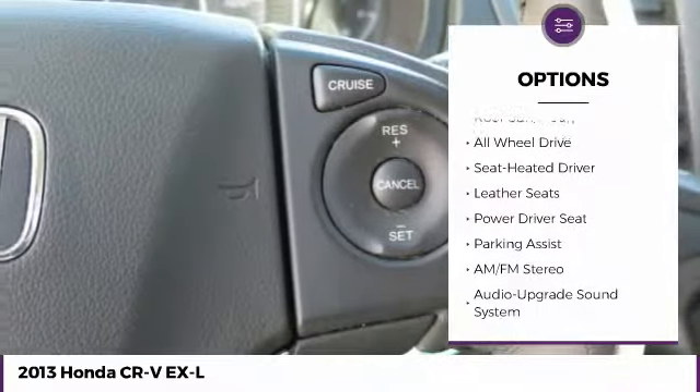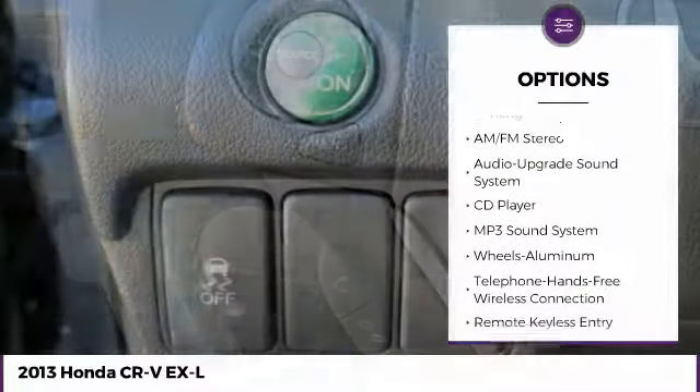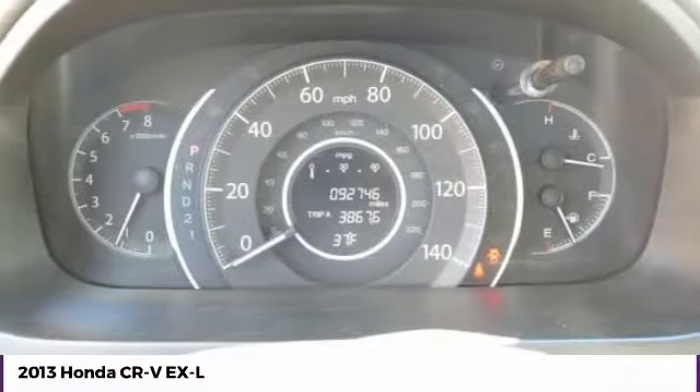Here are some of this vehicle's great options: all-wheel drive, traction control, anti-lock braking system, moon roof, air conditioning, Bluetooth wireless data link for hands-free phone, power steering, aluminum wheels, cruise control, and premium sound.